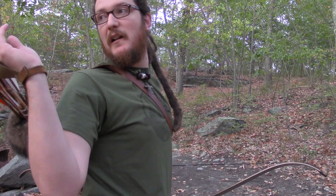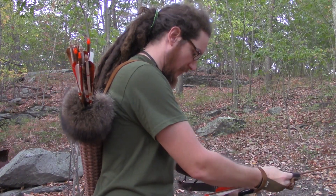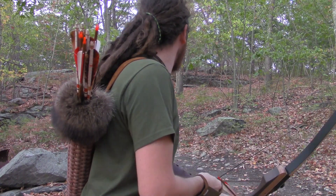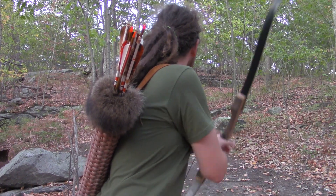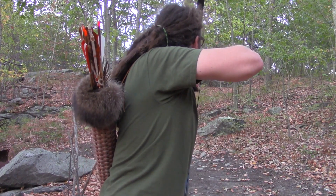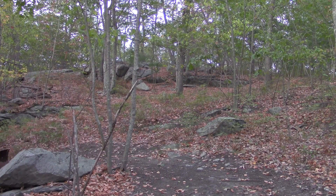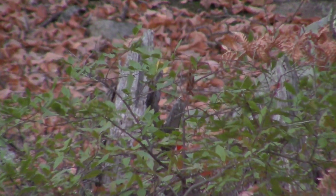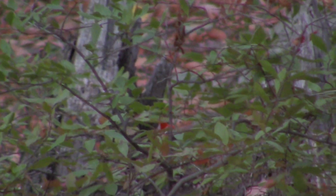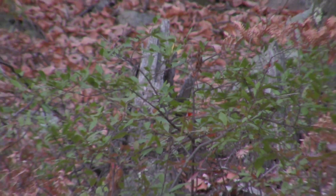I hit it. It didn't stick, I don't think. Let's try another one. One more. Oh yeah, that was a solid hit that time. Let's see if it will show up on the camera. There's the arrow right there at the bottom. Let's go have a look.